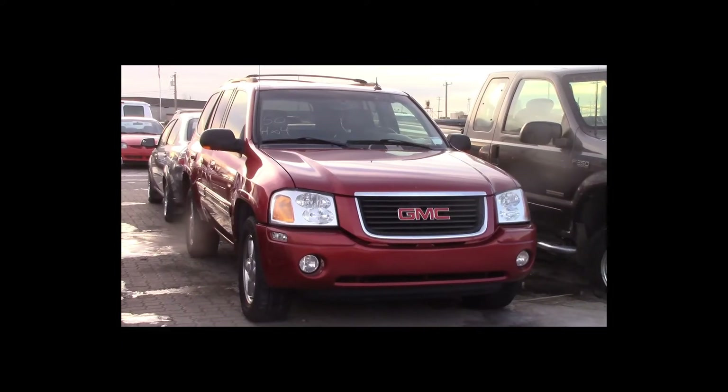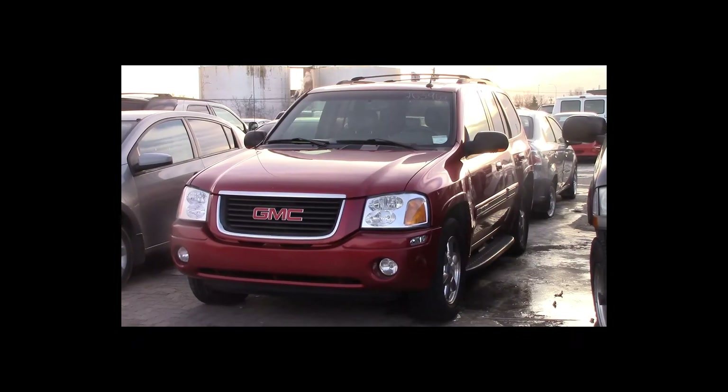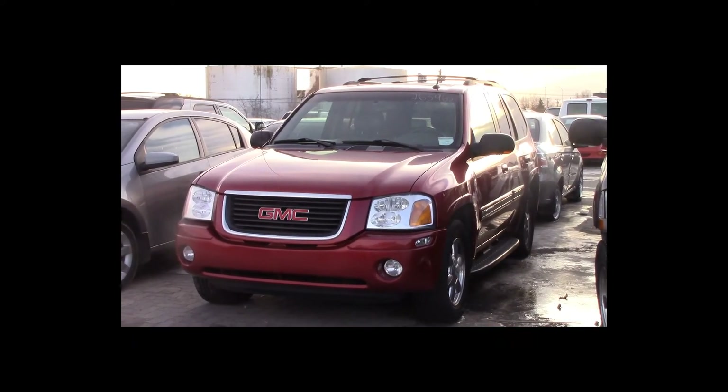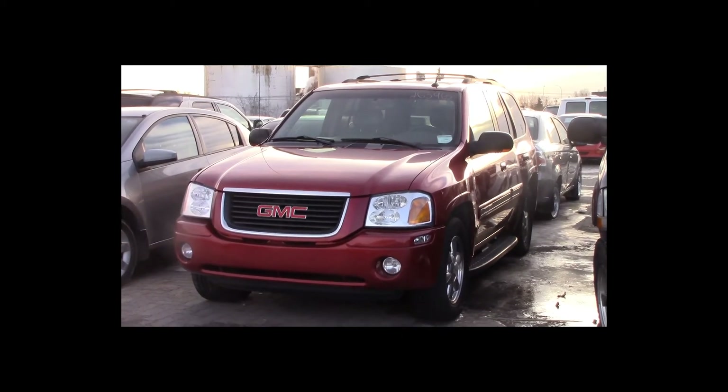Lot number 50 is a 2004 GMC Envoy. This vehicle is a 6-cylinder 4x4 with an automatic overdrive. It is loaded: power leather heated memory seats, power sunroof.